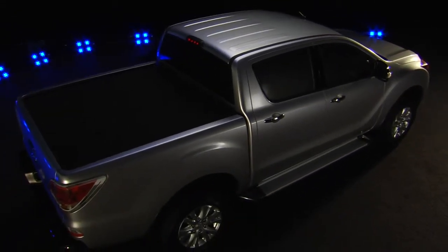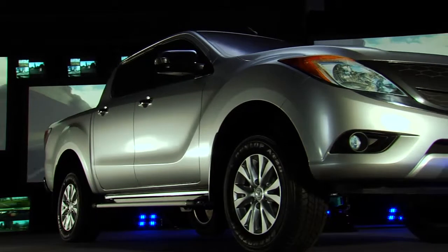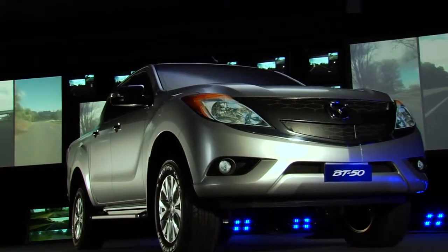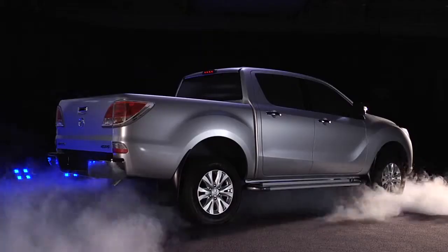Kodo is a next generation design theme, though there is still some of the Kodo philosophy in the new BT-50. Since the launch of the Mazda 6 in 2002, Mazda design pursued an athletic design. This continued with the Nagare design theme, and the Kodo design theme will push it to exciting new levels. The spirit of Kodo is the soul of motion, consisting of three elements: speed, tension and allure. The new BT-50 functions as a bridge between Nagare and Kodo — that's the kind of product it is.